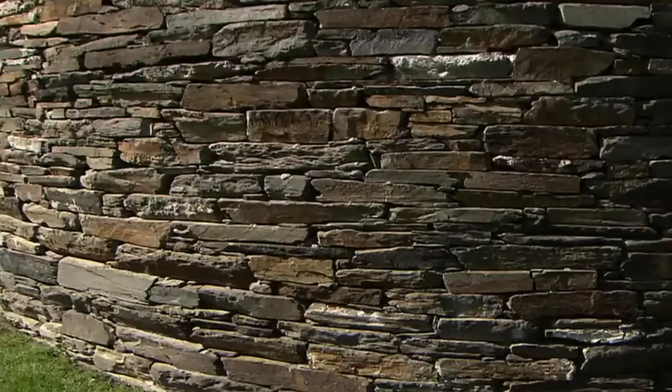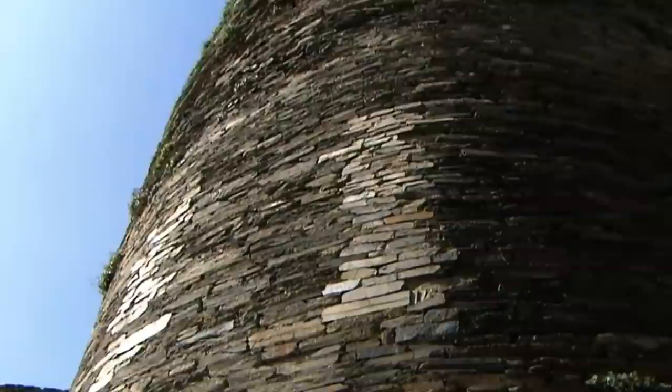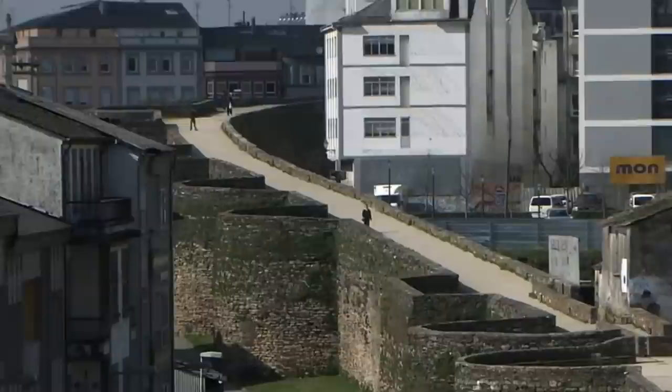These 10-meter-high walls would have deterred all but the most determined foe. Today, these walls are kept in good condition and tourists are allowed to walk on top of them.